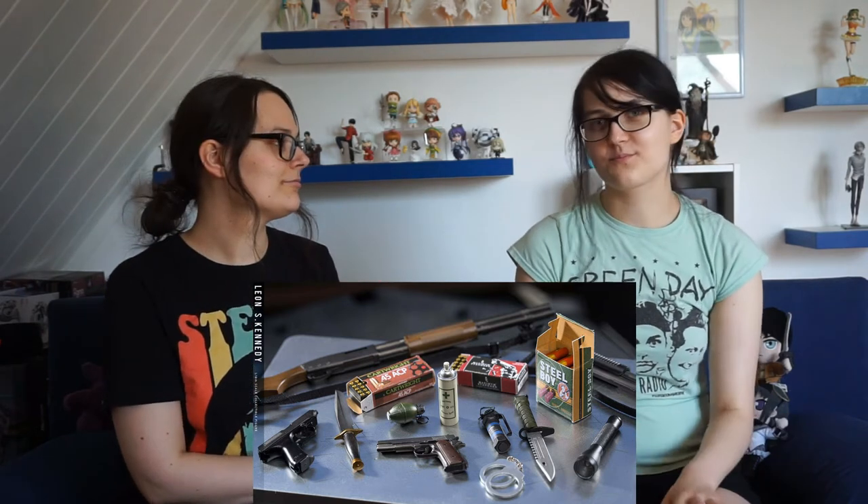You have the keys, you have all the weapons with all the custom parts. You can even change the magazines from the handguns and stuff. It's insane. Just a matter of cost — it's pretty expensive at 300 plus euros, dollars, whatever.